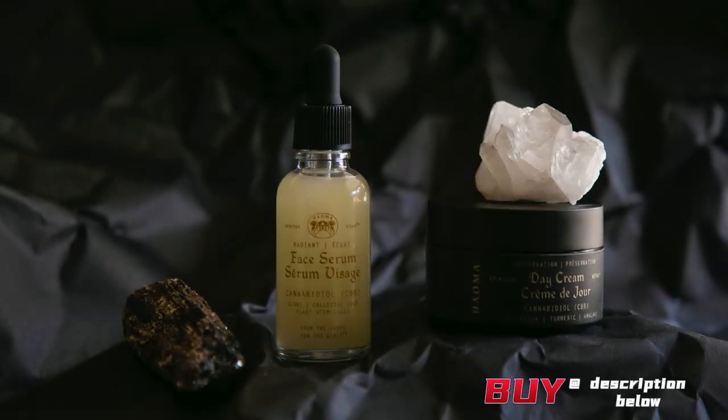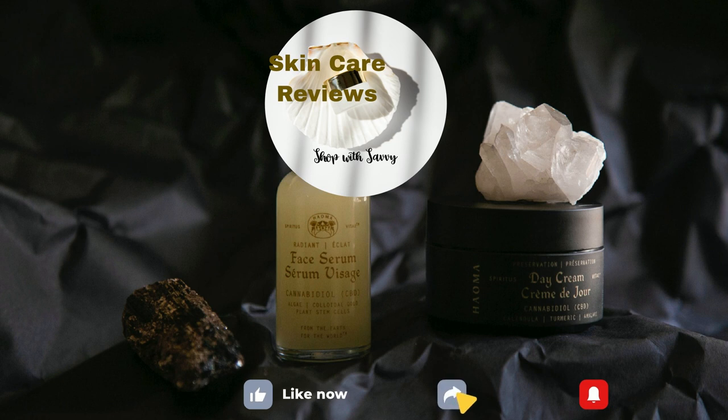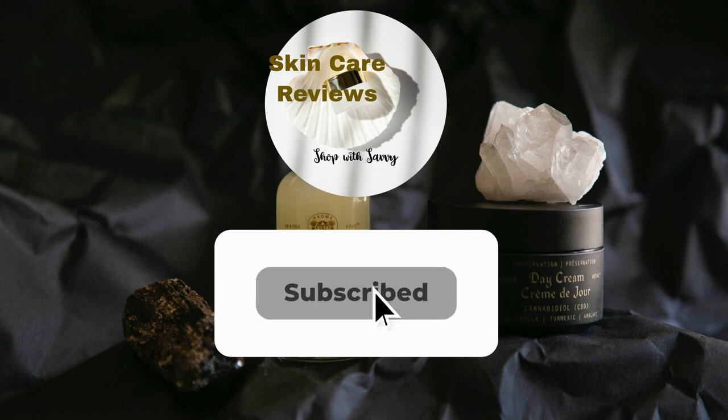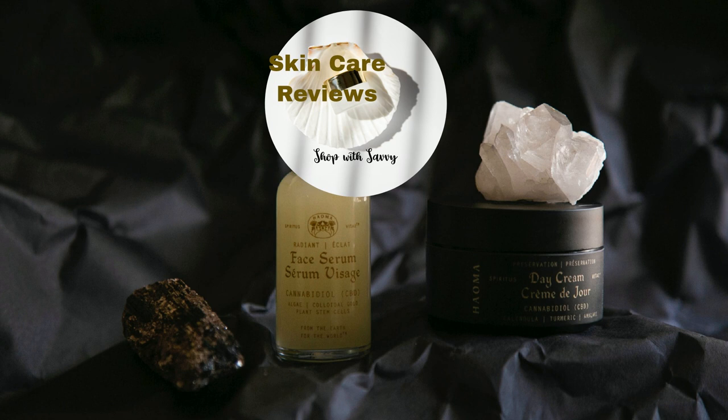The link to purchase the product is in the video description below. If you've given this product a try, share your experience in the comments below. Remember to like, share, subscribe, and stay tuned for more skincare insights. Don't forget to stick around because this video is part of our series on the best moisturizers on Amazon. Until next time, take care and let your glow shine.